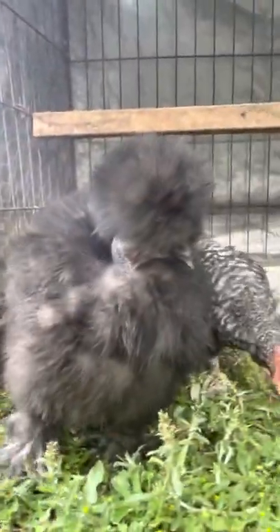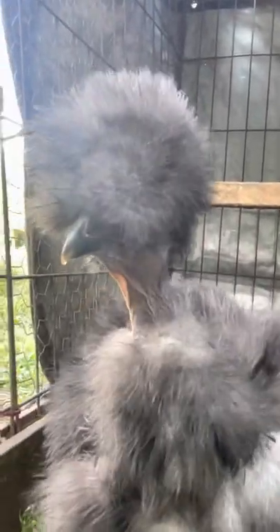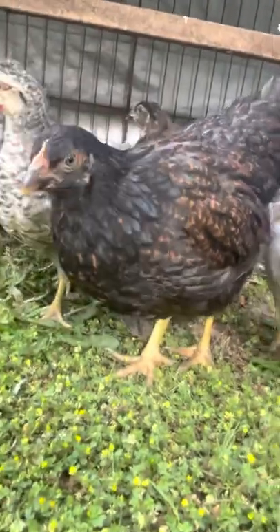Females' combs generally tend to stay small and should stay darker until they get closer to maturity. For ones with really dark skin, the comb should turn like a mulberry color as females approach maturity — right before they lay. Males will get that mulberry color earlier. So if you've got a chick that's like four to six weeks old with a big fat red — we call it a walnut comb — and it's starting to get purplish-red, that's a male.